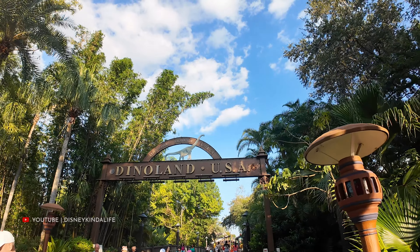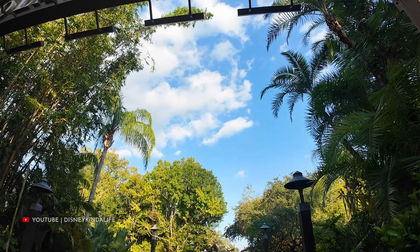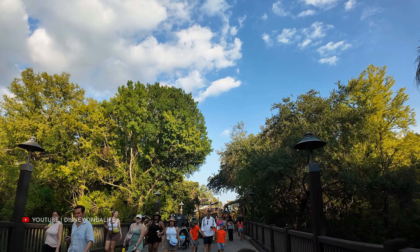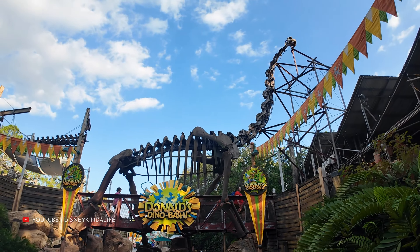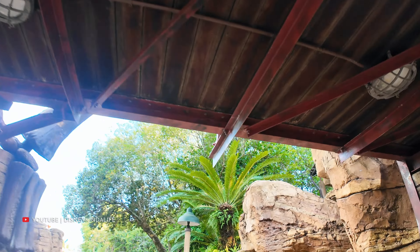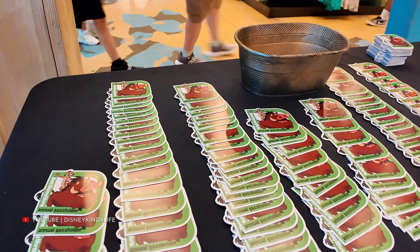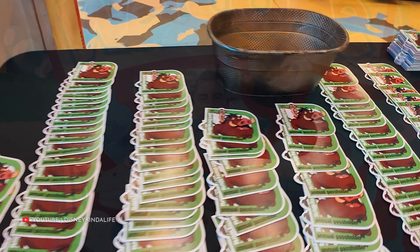We're approaching Dinoland USA. As we said earlier, it's on borrowed time - it will be called Tropical Americas as announced by D23 just last week. It's been rumored for a long time but now it's official. We're on the hunt for our annual pass magnet inside Dinoland USA. We walked by this area earlier and the line was out here. No need to rope drop the AP magnet - just come by within the last hour of the park and they're waiting for us. We got our magnets!